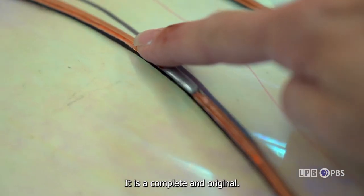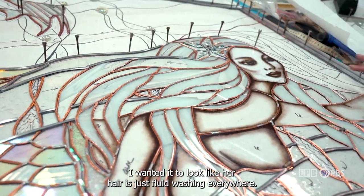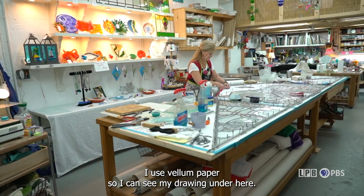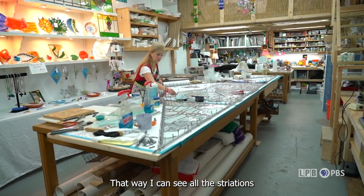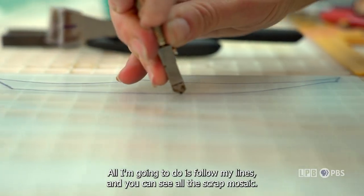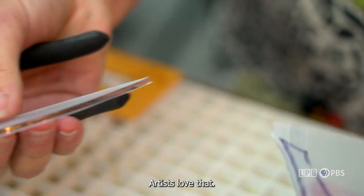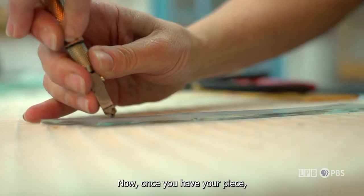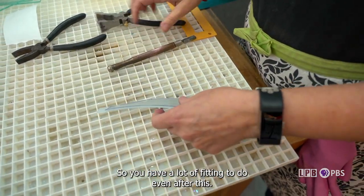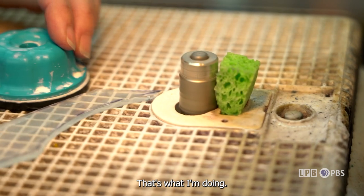It is a complete original — I will never make this pattern again. I wanted it to look like her hair is just fluid, washing everywhere. I do each individual pattern. I use vellum paper so I can see my drawing underneath, so I can see all the striations in the glass and match what I want it to look like. Then I get to cut it out — all I'm going to do is follow my lines. Mosaic artists love that scrap.